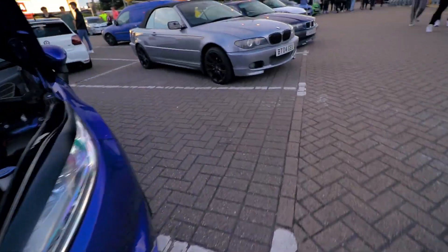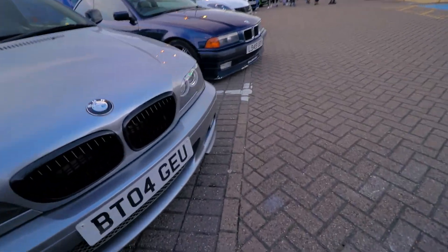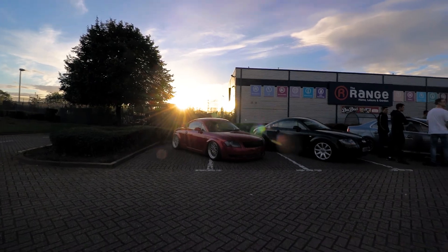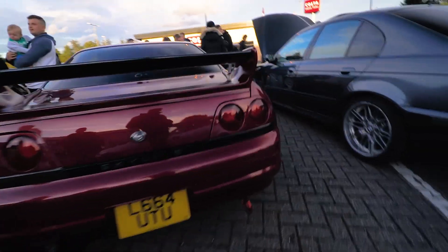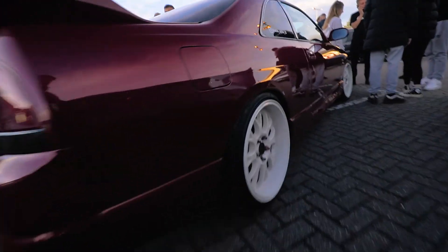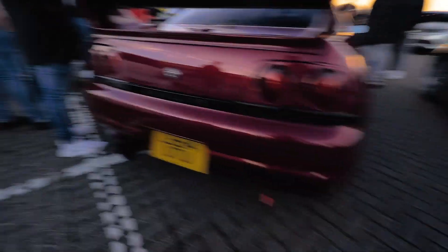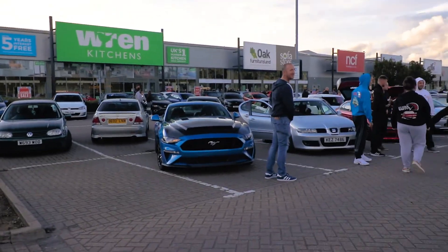A typical Fiesta. I'm looking at that E36 back there. Nice. Sun sets. Now the Skyline here — R33 with some white wheels. Looks quite clean. And a V8 M5. That's gangster. Front end of the R33. Look at that blue Mustang though. Nice.